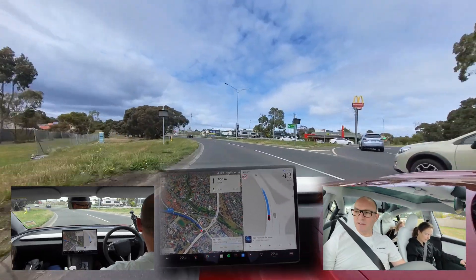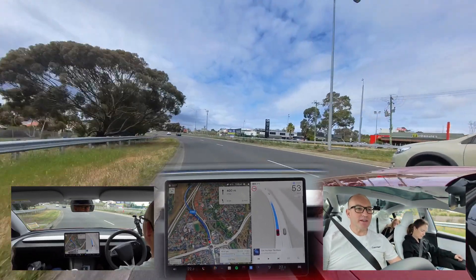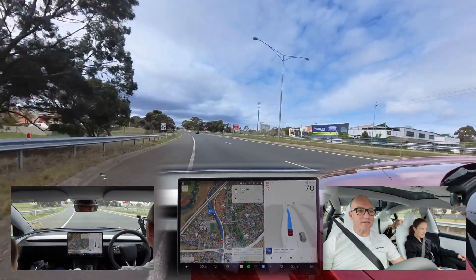I can't get over how confident it is on roundabouts. I really can't. It's just amazing.